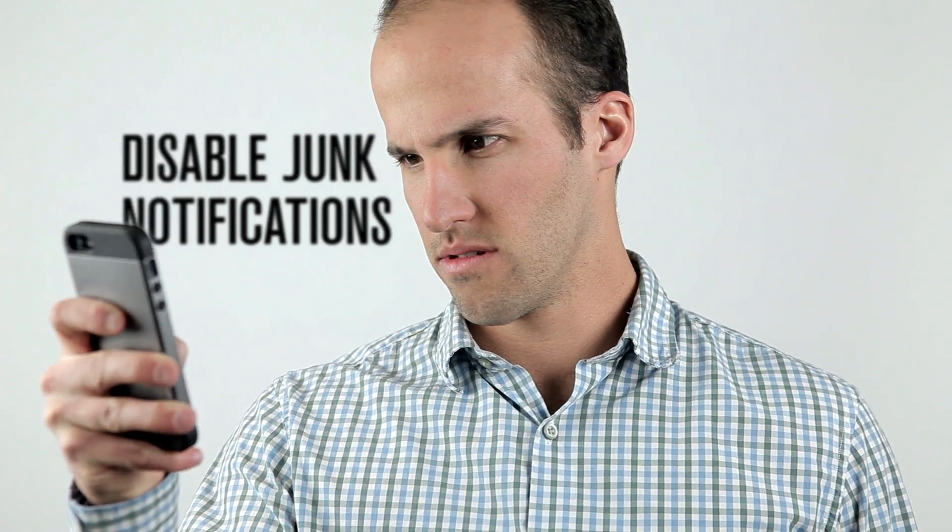Finally, disable junk notifications. That photo of your friend's dinner plan on Instagram can wait till later.